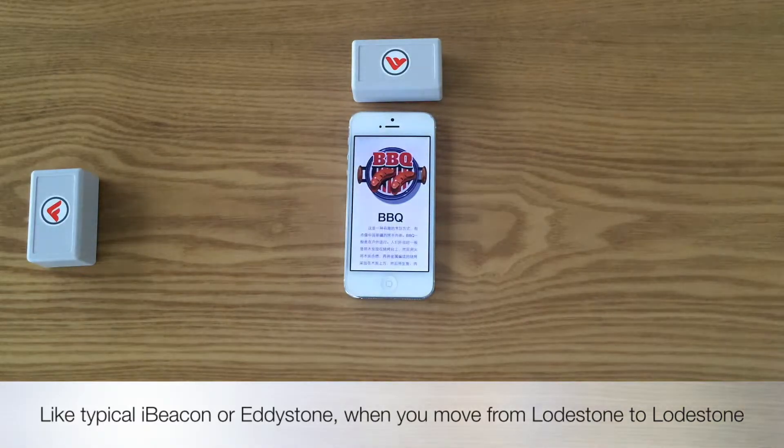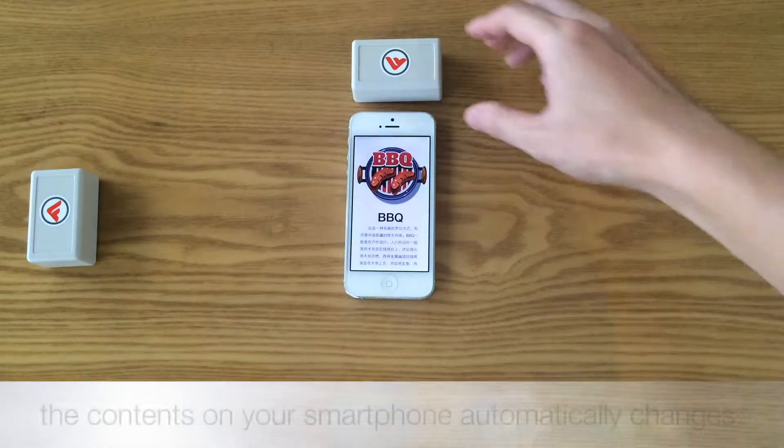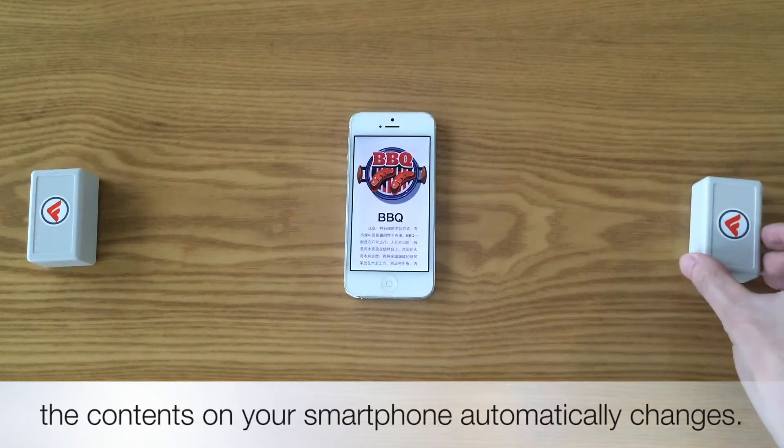When you move from Lodestone to Lodestone, the contents on your smartphone automatically changes.